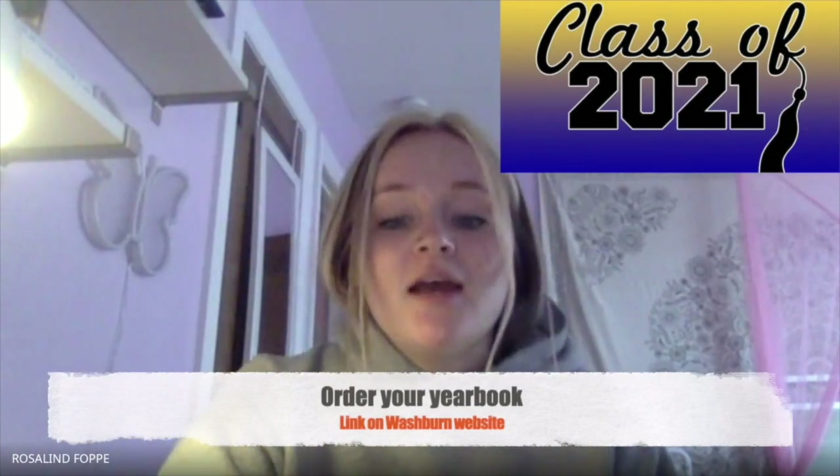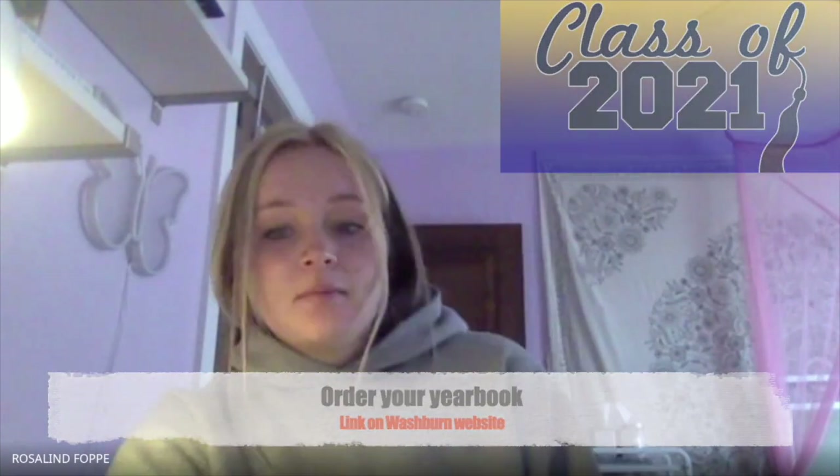There is still time to order your 2021 yearbook and you can order it through the Washburn website. Hi everyone, I'm Maddie and I'm the senior section editor of the yearbook. If you aren't sure if you ordered a yearbook this year, please search your email for a message from Jostens, or send an email to the yearbook advisor John McCurry. Please include your name in the email and he will let you know if you ordered one.